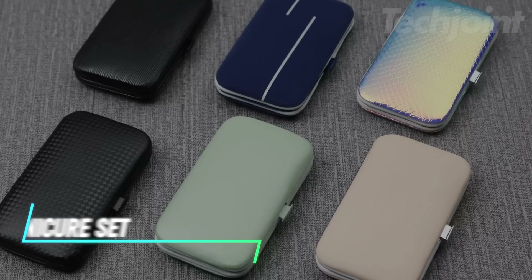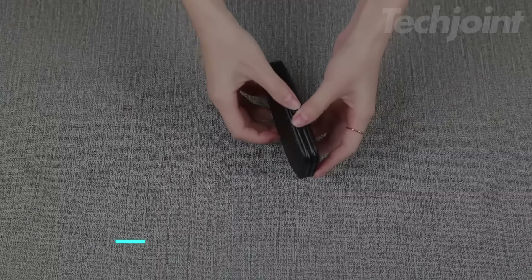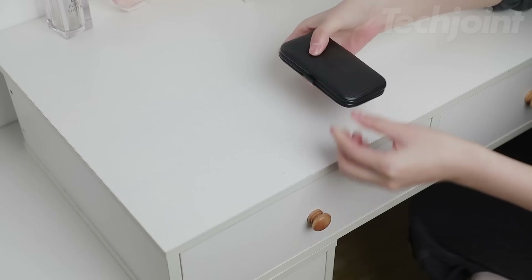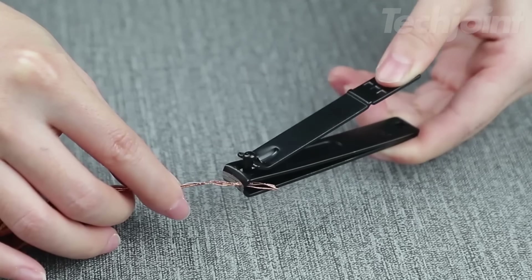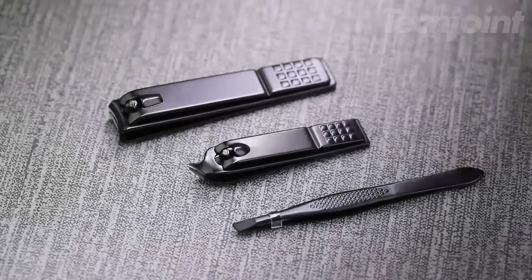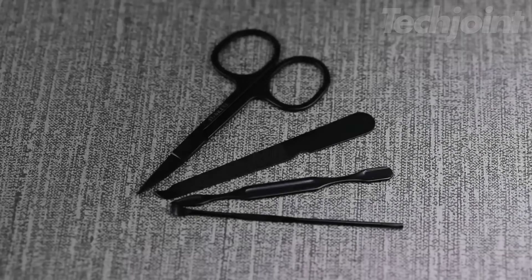This is a manicure set that includes seven tools for hand, foot, and facial care, all in one compact case. The sleek black synthetic leather case is lightweight and portable, making it easy to carry wherever you go. It's a practical option for maintaining grooming routines on the go. The set is designed with men in mind, but could be a useful gift for anyone who enjoys personal care.